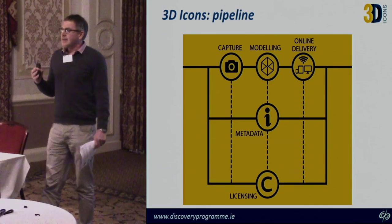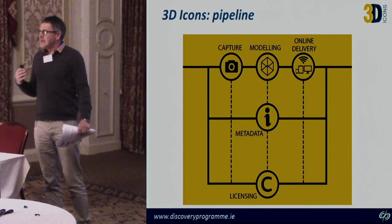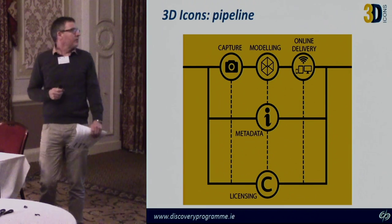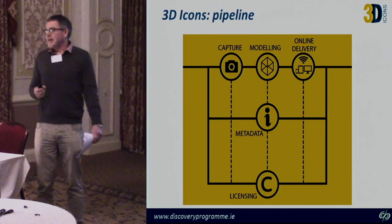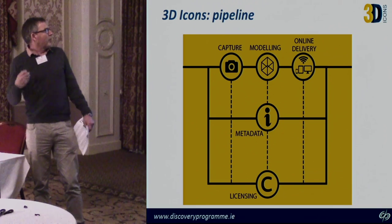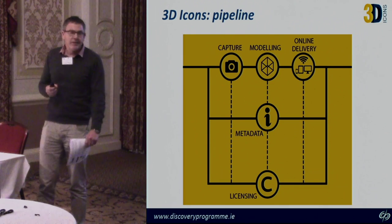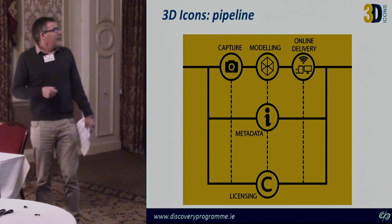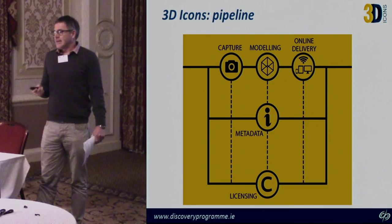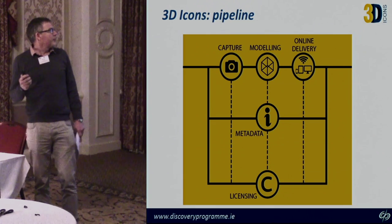It wasn't just about creating the data models — it was about thinking through the process of how we got to the end result. There were elements of data capture methods, the modelling phases, gathering appropriate and good quality metadata, addressing the complex issues around licensing, and then working out how to get these very complex datasets out to the public through online delivery platforms.